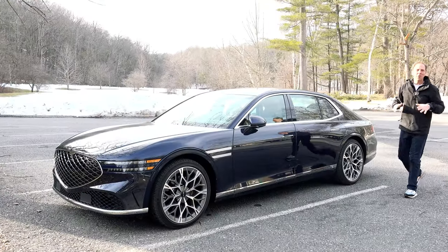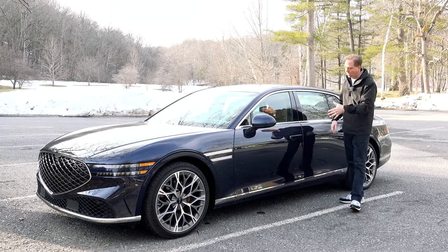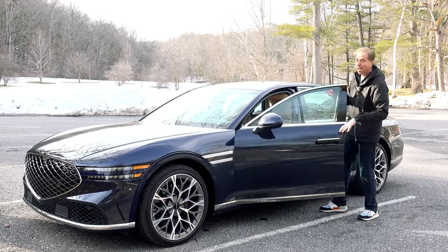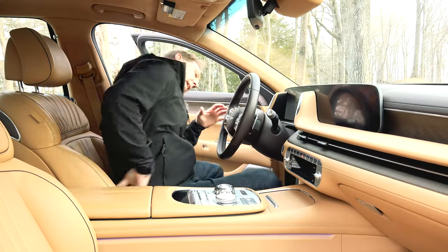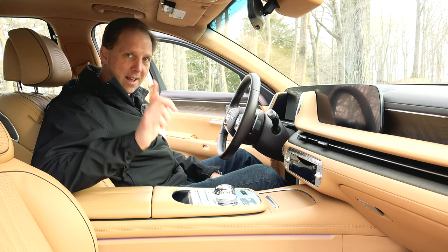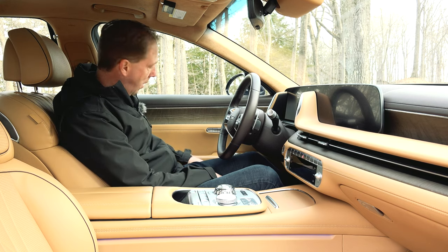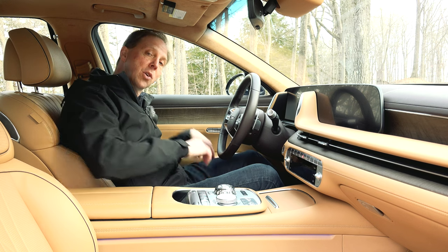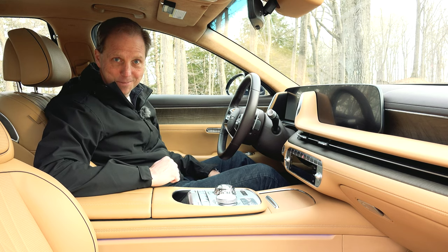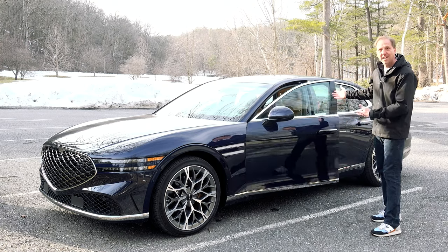Let's go over some of the more exciting and unusual features of the G90, beginning with these power doors. As I approach with the key fob, the flush door handles pop out — but they are heavy. Once you get in, there are a multitude of ways to close the door other than simply pulling it. The easiest one is right here on the center console, but there's also a button here on the door, one down here for emergency purposes, or if the driver places his foot firmly on the brake, the door will also close.